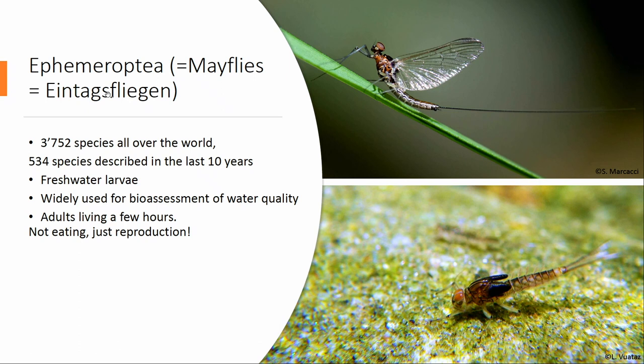Just in Lausanne, about 150 species have been described during the last 10 years. The larvae, which you can see in the picture, live in water and are widely used to assess water quality all over the world. The adult lives for only a few hours or days, does not eat at all — it exists purely for reproduction.